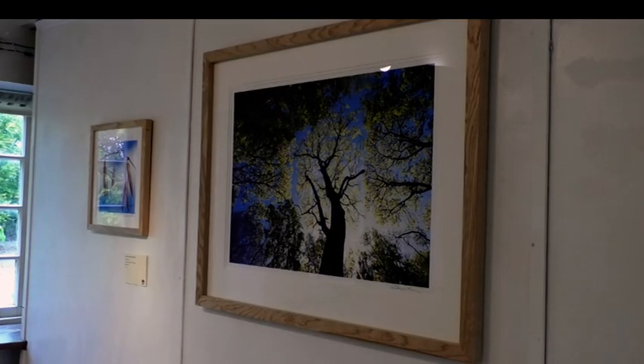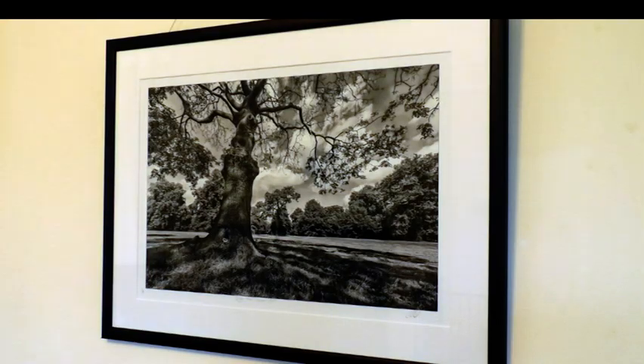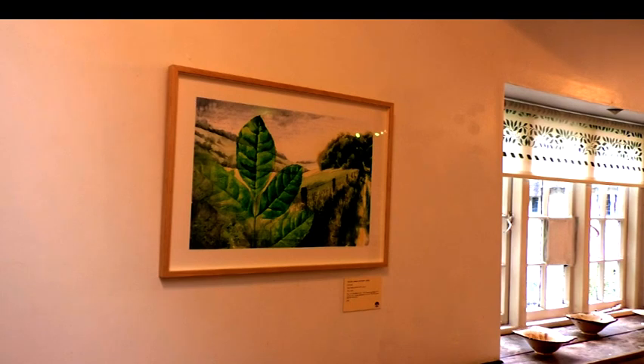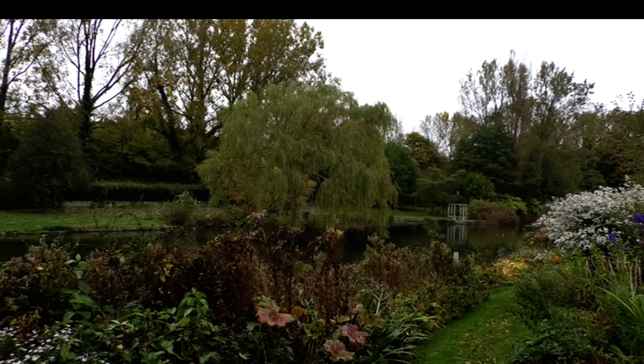This photography and art exhibition is just one of the projects in the programme showcasing the ash tree. The ash die-back disease is due to take hold in Western Britain in the next few years and could wipe out 90% of the ash tree population. This will have a significant impact on the landscape and so this project is attempting to engage the public.